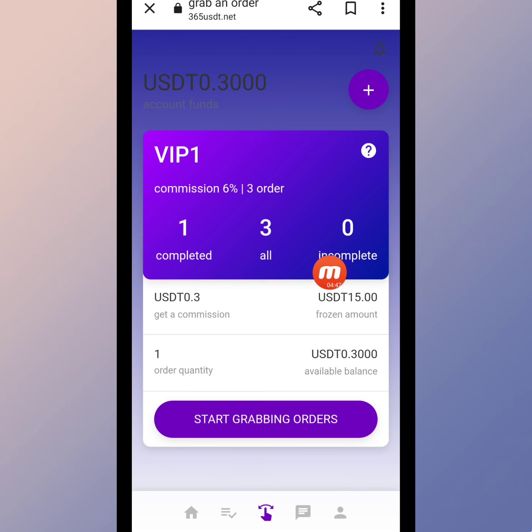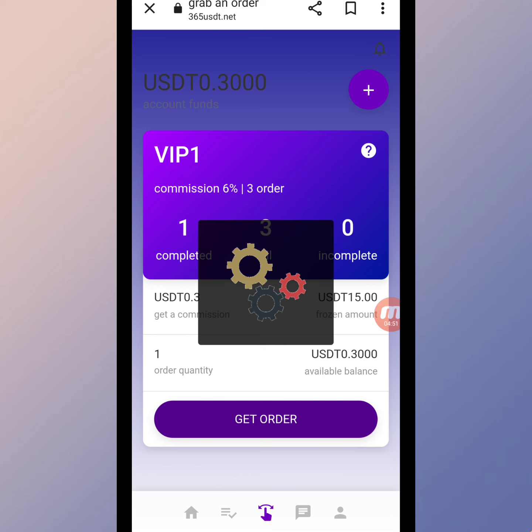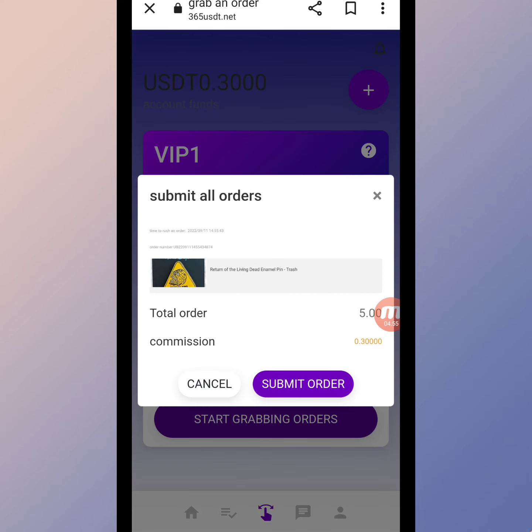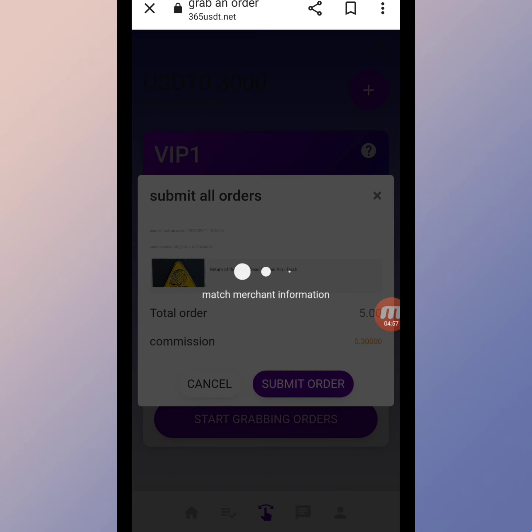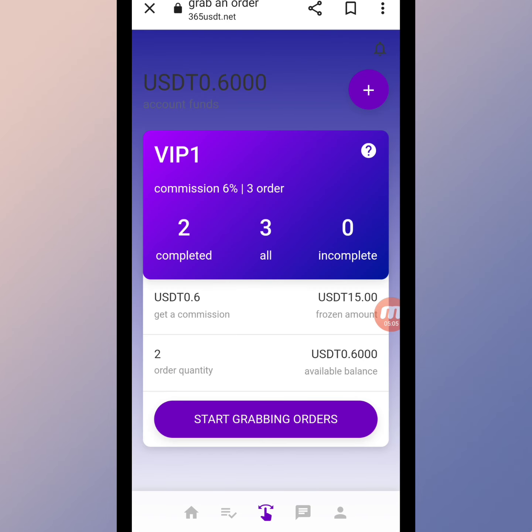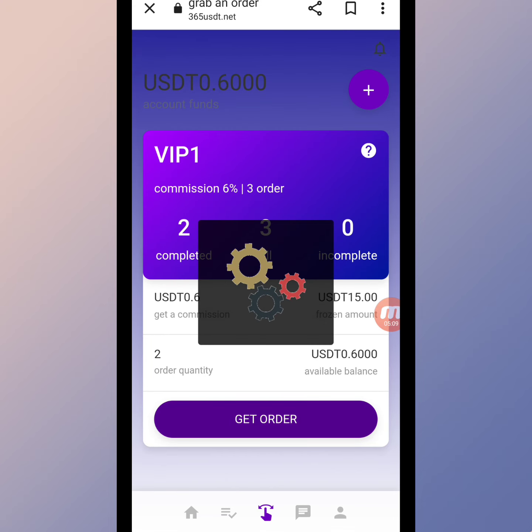Here you can check that my first order is completed on this website. I will grab again — the order is almost done and we submit. My second order is now completed as well. I will continue grabbing a third order.